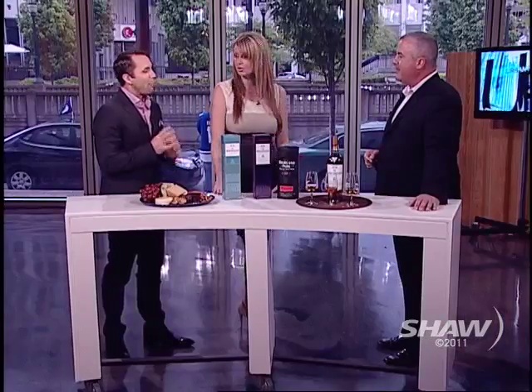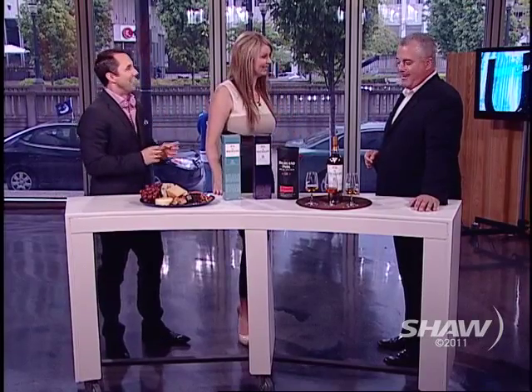Jay, how are you? Very well. How perfect would this gift be for you on Father's Day? Just to add to more that we already have? Absolutely fantastic, why not? This would be the way to go. Okay, what are we talking about today?